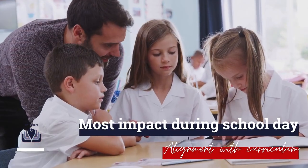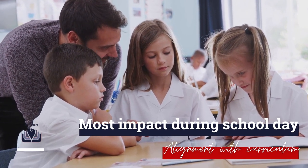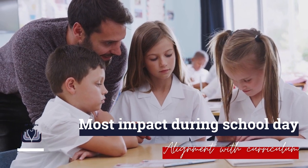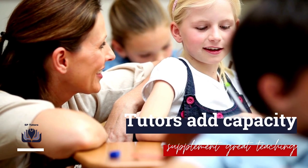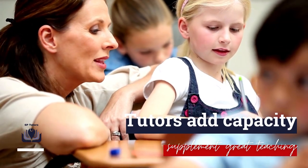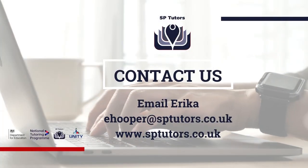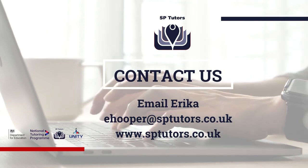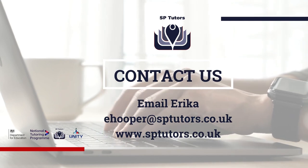Tutoring sessions are used to teach pupils the same curriculum content with a focus on pre-teaching or re-teaching content — for example, addressing common misconceptions, overcoming barriers, explicitly learning and teaching key disciplinary vocabulary, or explicitly teaching reading skills. Tutors add capacity to the curriculum and supplement great teaching during the school day. To register your school with SP Tutors, email Erica at ehooper@sptutors.co.uk. We look forward to working with you.